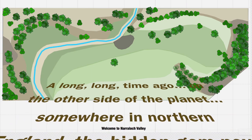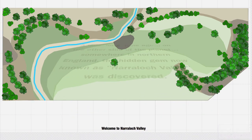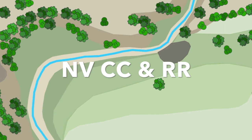So let's get started. This is the backstory of the fictional NVCC and RR — a long long time ago on the other side of the planet, somewhere in Northern England, a hidden gem known as Narralock Valley...